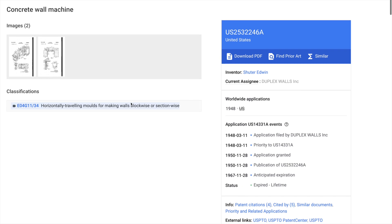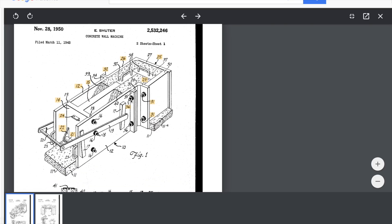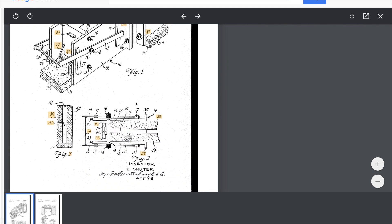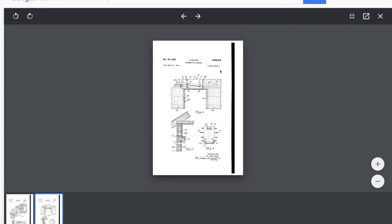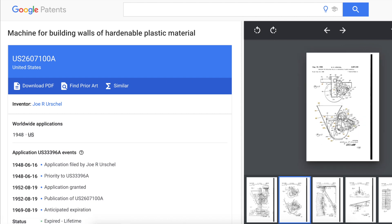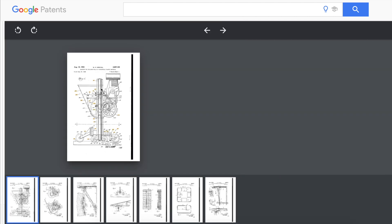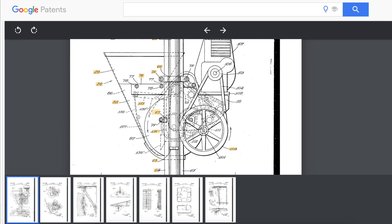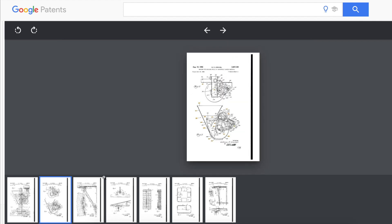Let's check out some of the other similar patents that exist. This one claims that prior art required skilled laborers, whereas this technology is cheaper to produce and can be operated with unskilled laborers. Here's a diagram of how this device simultaneously creates an inner and outer wall, leaving a hollow section in the middle which could presumably be used for insulation. The next patent is also created by the Urschel family — this time it was Joe. This machine is for building with a plastic material rather than concrete. This patent is also expired, allowing people from anywhere and everywhere to utilize this technology without fear of patent trolls trying to take their profits.